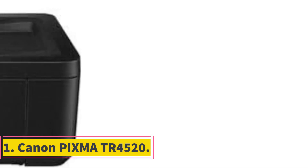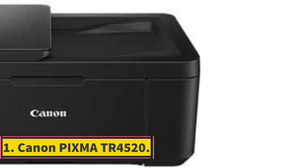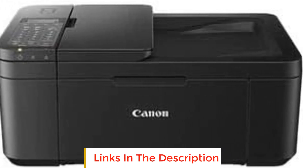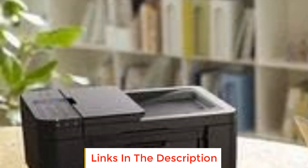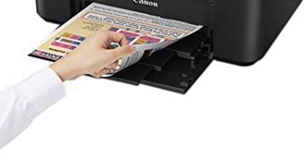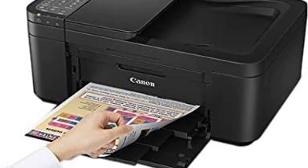Number 1: Canon PIXMA TR4520. The Canon PIXMA TR4520 is an inkjet printer that offers convenient and user-friendly features. It comes with wireless connectivity options, allowing users to set up and print directly from their smartphones or tablets using the Canon Print app. With this capability, users can enjoy the ease of printing without the need for traditional wired connections.